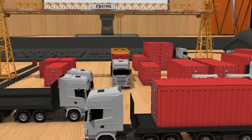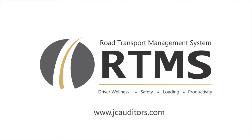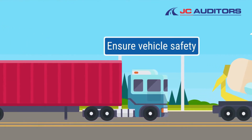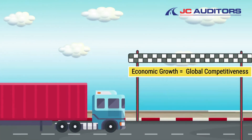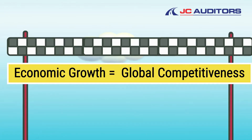RTMS is a national standard promoting safety, compliance and efficiency in fleet operations. It promotes a framework in order to minimise crashes, ensure vehicle safety, promote safe driving behaviour, and ultimately allow for an efficient supply chain which is essential for economic growth and global competitiveness.